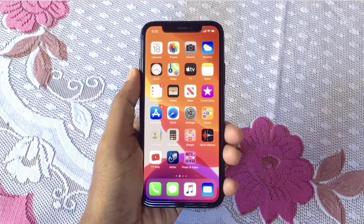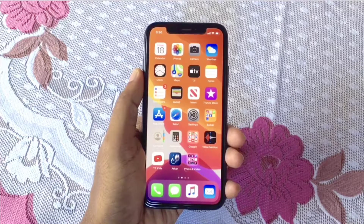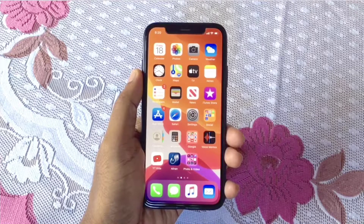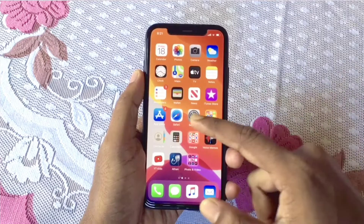Today I'll show you how to identify if your iPhone is a new phone, a refurbished device, or a replacement device. Before buying an old iPhone, you must check your phone's condition. Let's check how you can identify that.